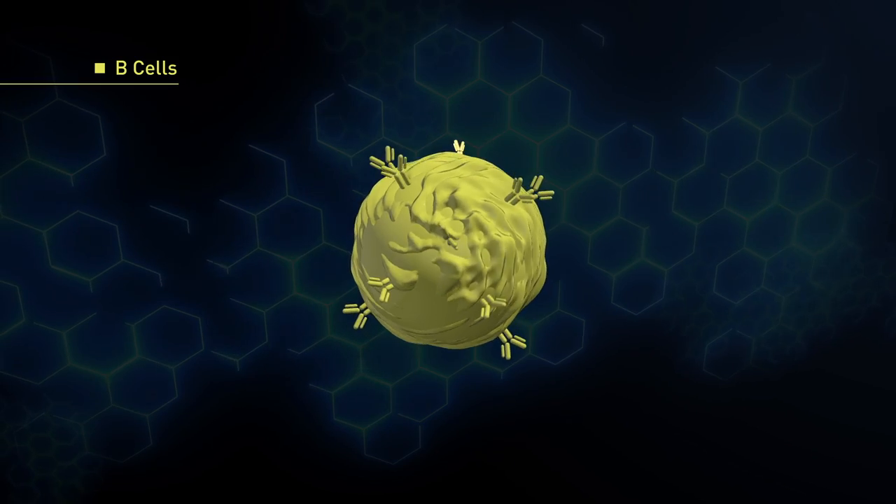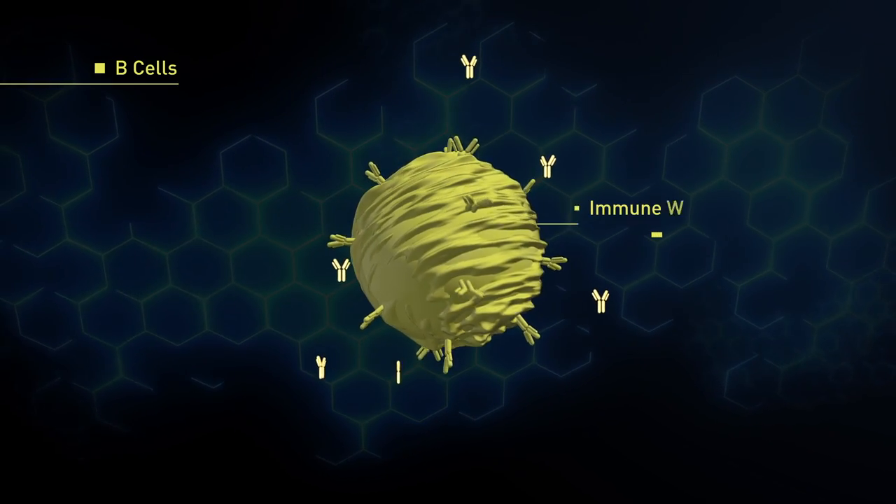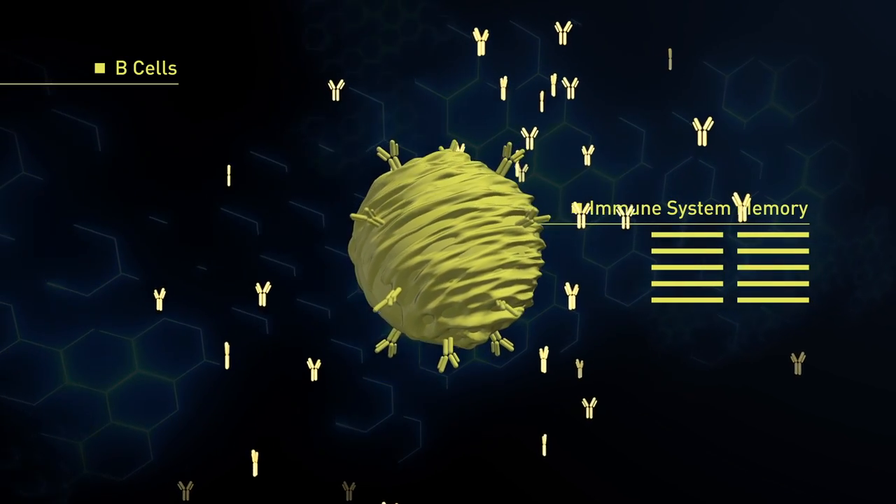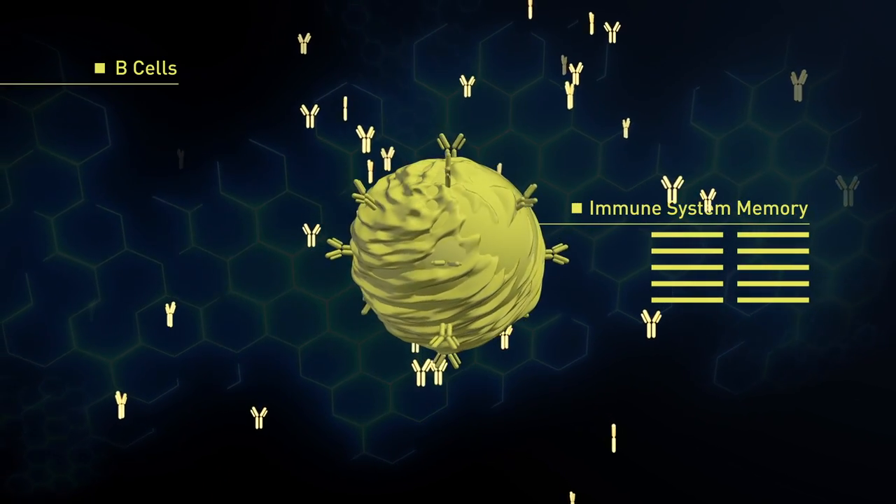B-cells are born in the bone marrow, which is the tissue inside the bones. When activated, they assist in antibody production and immune system memory.